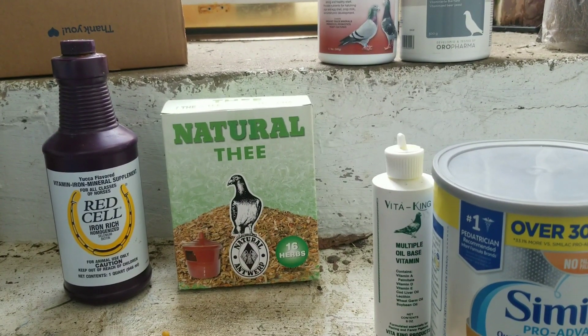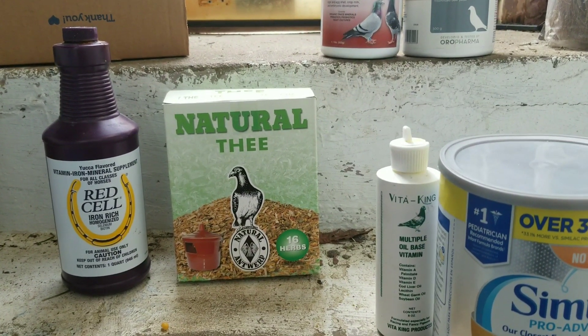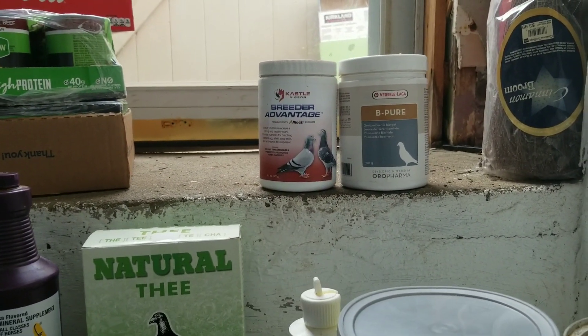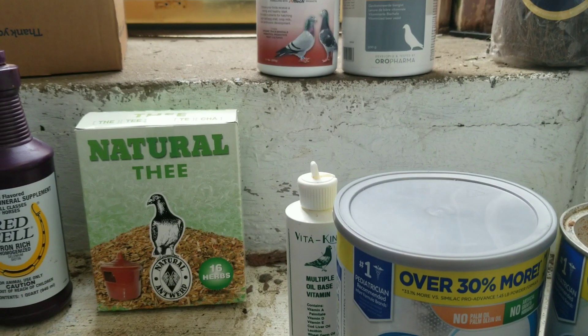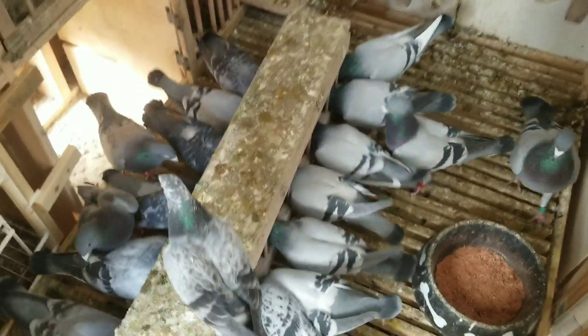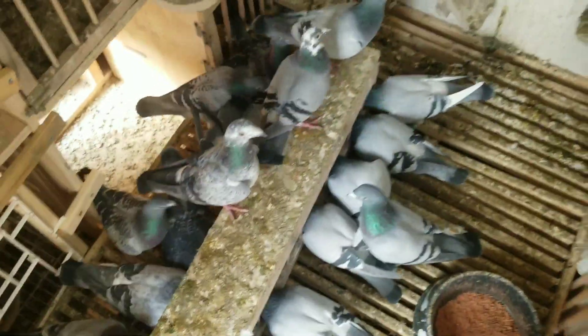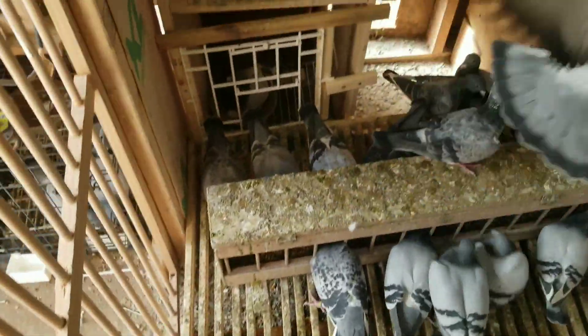Anyway, those are some of the products I use — I have a bunch more in the back but I'm not using those today. I basically use this almost every day or every other day.